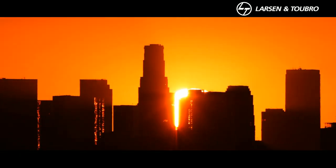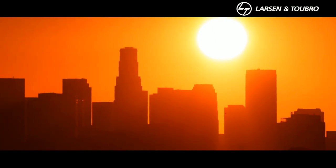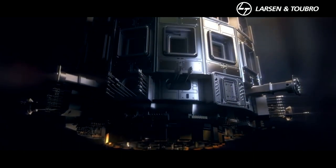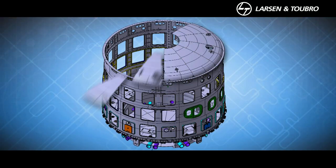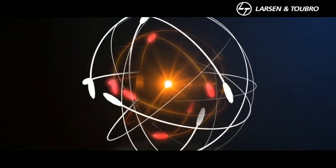Every morning is a source of inspiration and energy. Today the world awaits the rise of another Sun, as scientists and engineers from 35 countries work on the prestigious ITER project that will generate energy in the same way our Sun does — through nuclear fusion.